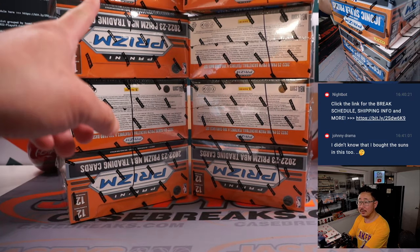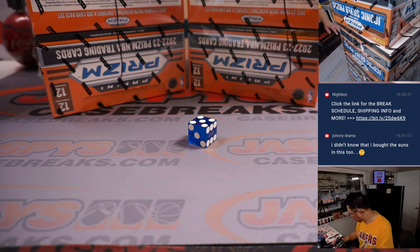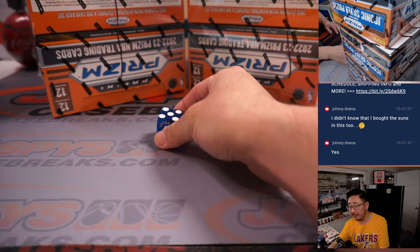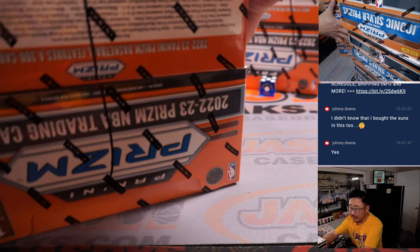Looks like Jason marked these so you know they're all from the same case. We'll go 1, 2, 3 for the left side and 4, 5, 6 for the right side. And it's going to be box 5. And we'll save box 6 for Pick Your Team 12, which is on the site right now.